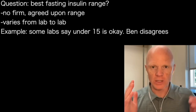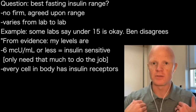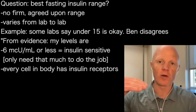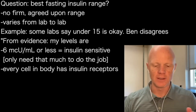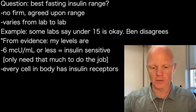With a bit of scrutiny and digging through the evidence, my conclusion is that if someone has a fasting insulin of six micro units per mil or less, it's a very, very good sign that the body is insulin sensitive. In other words, you only need a modest amount of insulin to get the job done — whatever insulin needs to do.